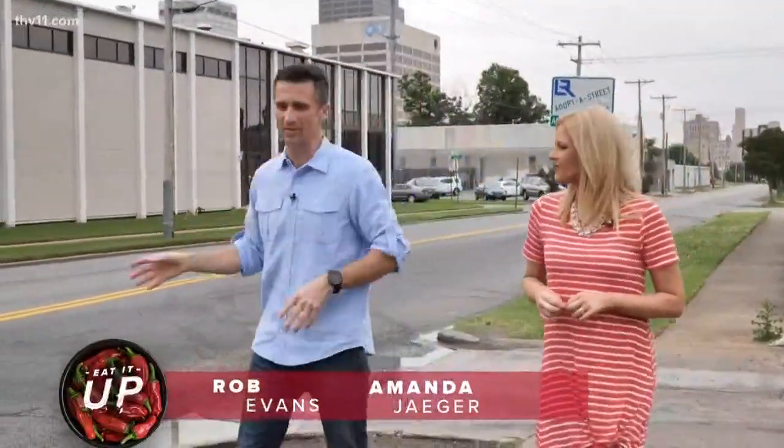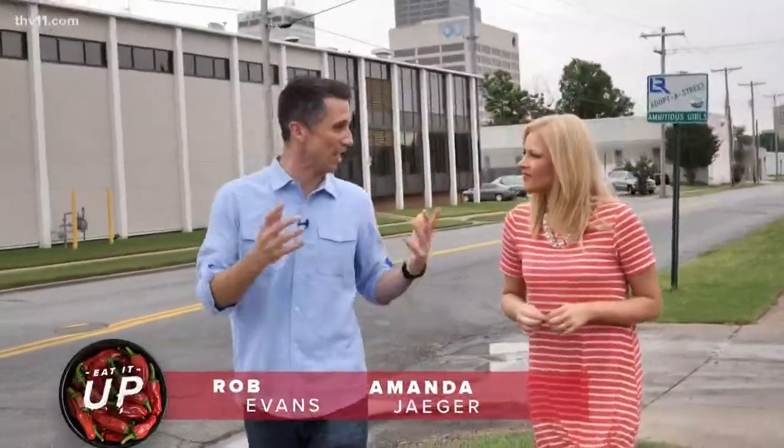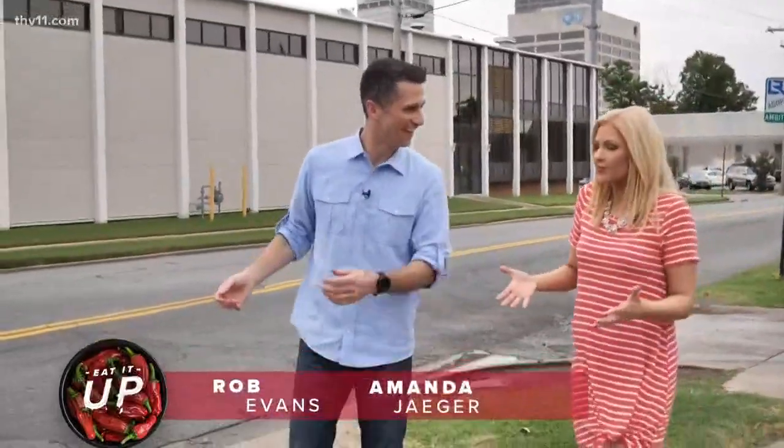So we just left the THV 11 studios and Amanda Yeager. I'm starving, we need to find lunch. It's food truck month for Eat It Up, so we got to find a food truck.